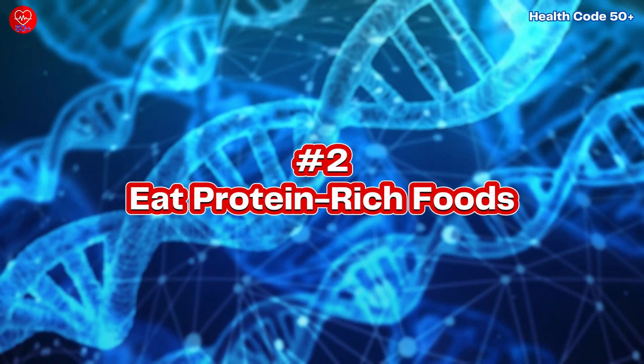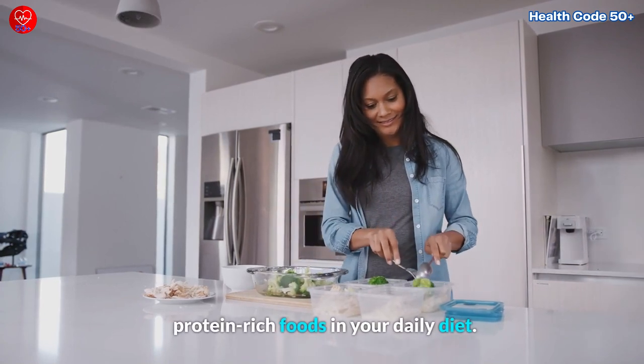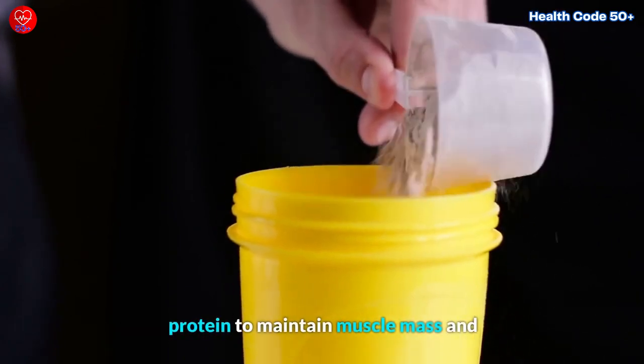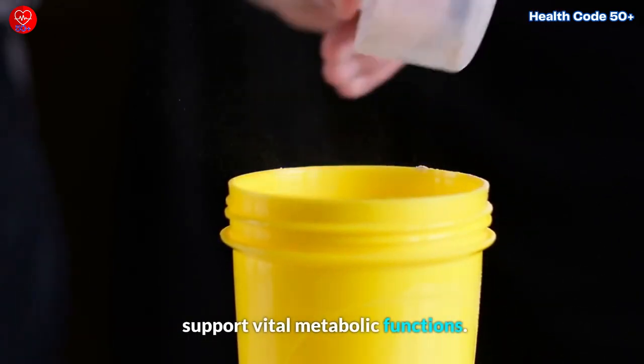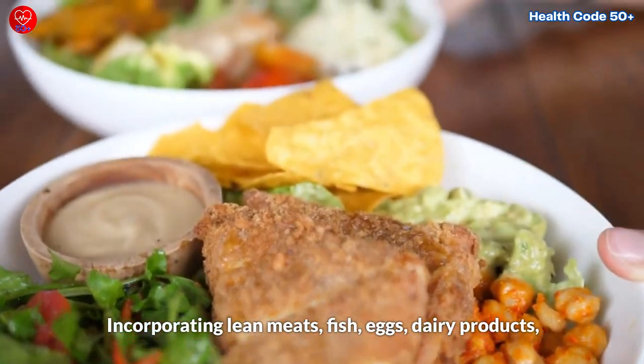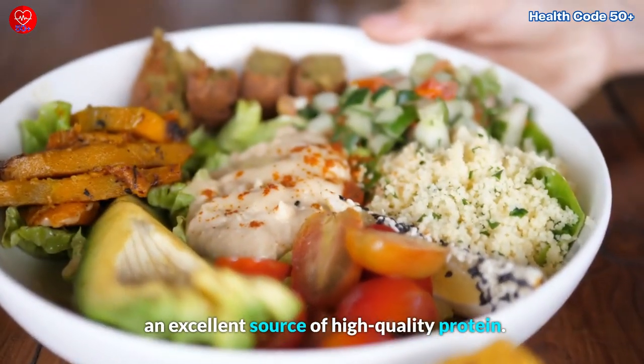Tip Number 2: Eat Protein-Rich Foods. Another essential tip is to prioritize protein-rich foods in your daily diet. As we age, our bodies have an increased need for protein to maintain muscle mass and support vital metabolic functions. Incorporating lean meats, fish, eggs, dairy products, legumes, and nuts into your meals provides an excellent source of high-quality protein.